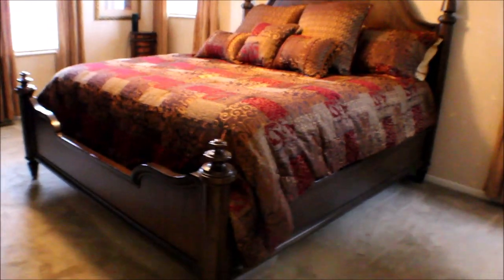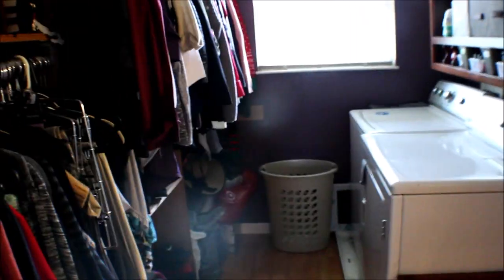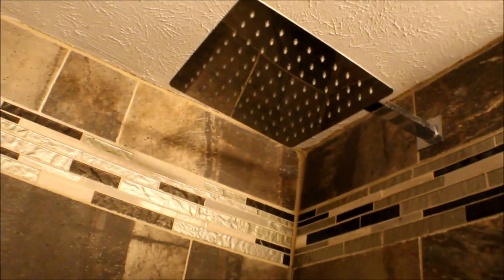Let's take a look at the master. This is a good size master — look at that bed, it's tall. This is a walk-in closet. Laundry room with washer and dryer hook up. Master bath with newer vanities, updated. Take a look at the shower — the indent where you can put your soap and everything. Look at that shower head, that is awesome.